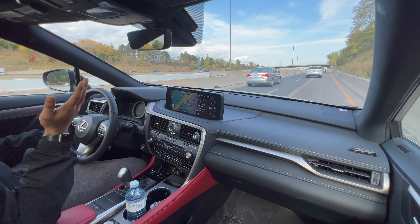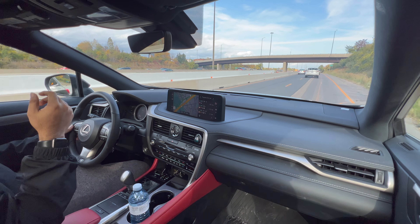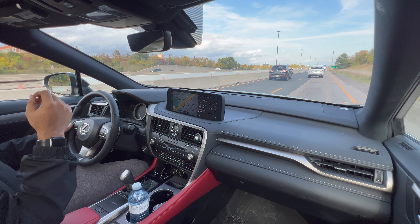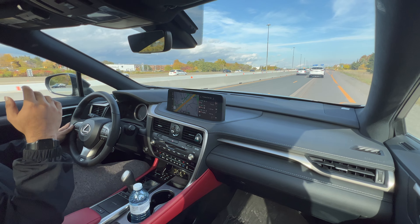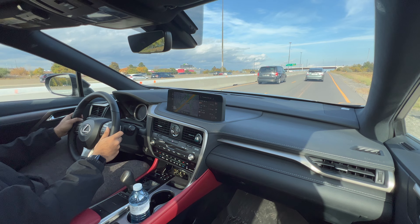This car takes regular gas, which was a surprise and a selling feature. The hybrid model takes premium gas exclusively. Most other Lexus models — IS, GS, GX, LS, LX — take premium, but the ES and this RX350 take regular. Nobody wants to pay for premium if they can get away with regular, so that was a nice bonus.